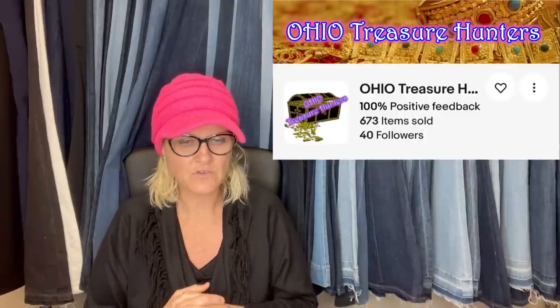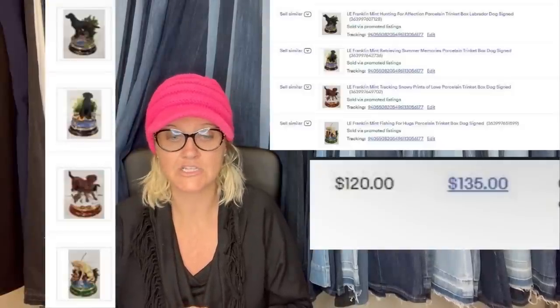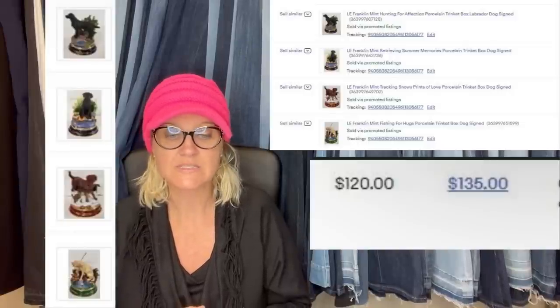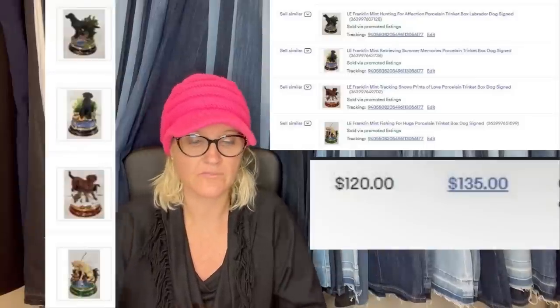This one comes from Ohio Treasure Hunters. He said, I got these off of an auction on high bid. I paid $16 for five of these. I listed them high at $49.99 each, and within a couple of days, I had someone offer me $30 each on four of the five I listed. So I sold a lot of them to the buyer for $120 — they were all in for $135 plus shipping.